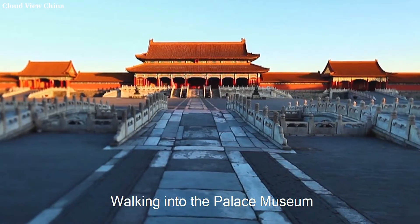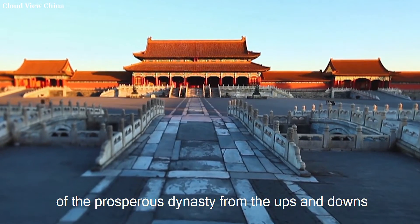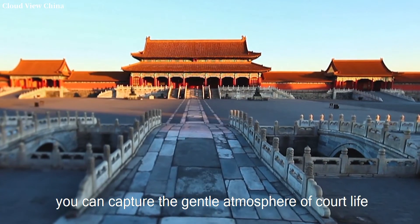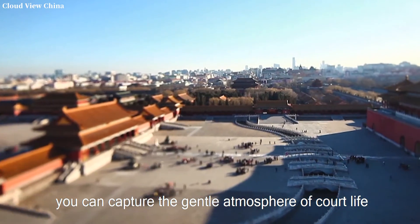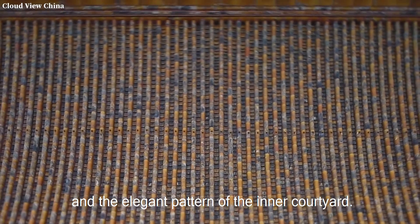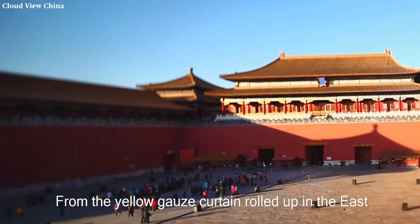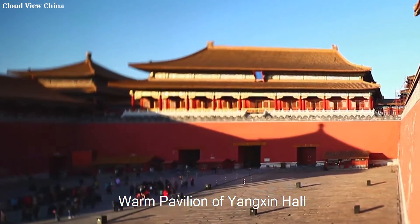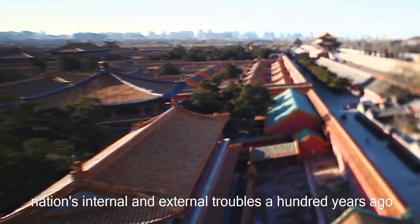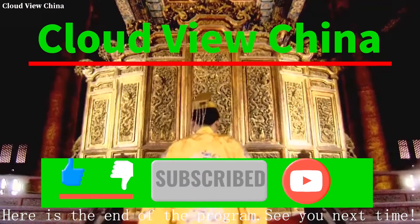Walking into the Palace Museum, you will walk along the central axis and feel the broad majesty of the imperial dynasty from the ups and downs of the architectural movement. You can capture the gentle atmosphere of court life through the exquisite furnishings of the east and west Six Palaces and the inner courtyard. From the yellow gold curtain of the Yanxi Hall, we can trace the historical vicissitudes of the Chinese nation's internal and external troubles a hundred years ago. Here is the end of this program. See you next time.